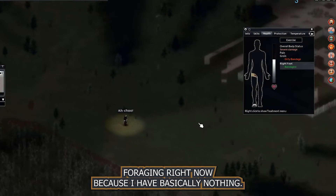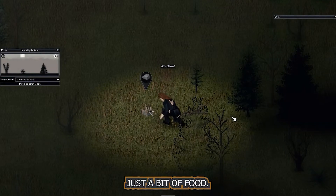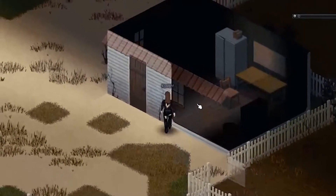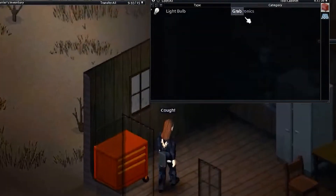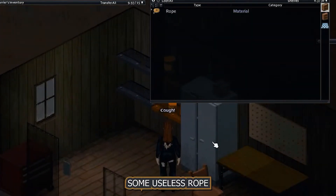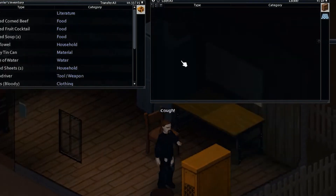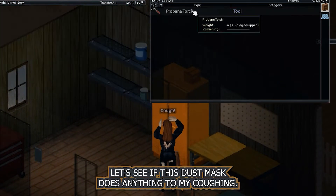I'm also doing a bit of foraging right now because I have basically nothing — just a bit of food. Some of it is canned and I don't have a can opener. I check out a tool shed and find a light bulb, a propane torch — not very helpful right now — some useless rope, and a screwdriver. That's good.